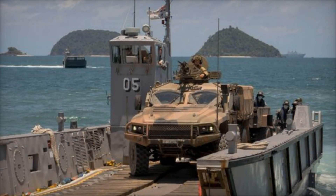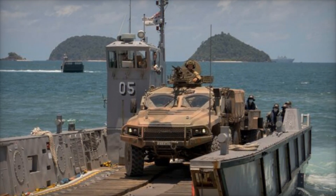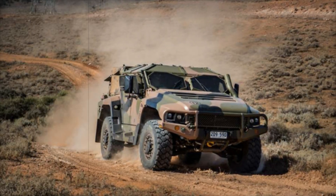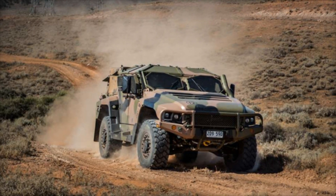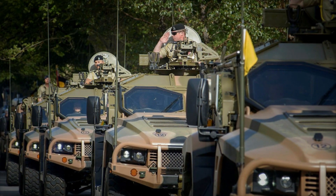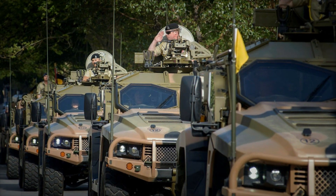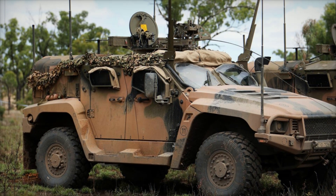The Hawkeye is equipped with powerful armaments too. It features a turret on the roof that can mount various weapons, including heavy machine guns and grenade launchers. This firepower allows the vehicle to defend itself and support friendly forces during engagements. Imagine a scenario where a unit is under attack — the Hawkeye can quickly respond, providing crucial cover for soldiers on the ground.